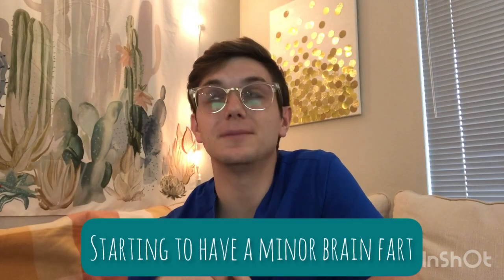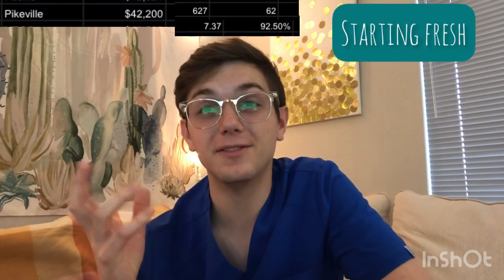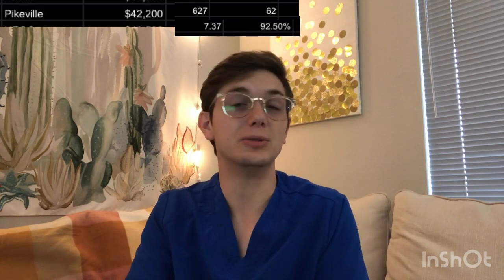The University of Pikeville over in Kentucky: tuition of about $42,000 a year. GPA and OAT of 627. Class size of 62. The Massachusetts College of Pharmacy and Health Sciences: tuition of about $43,950. GPA and OAT of 692. A class size of 59. Competitive score of 9.62. And an overall pass rate of 75.41%.